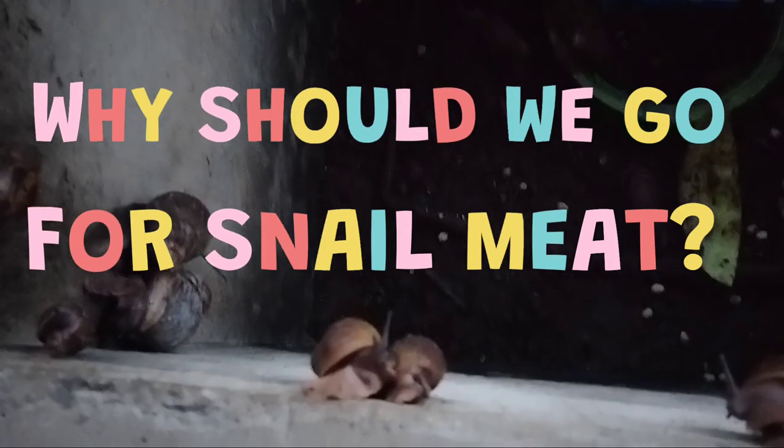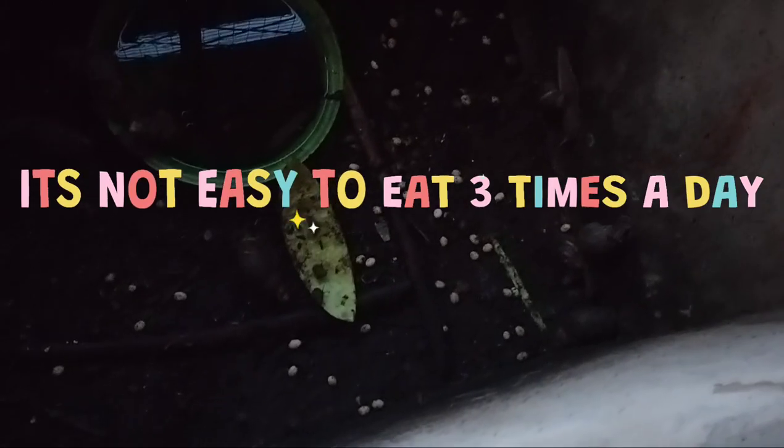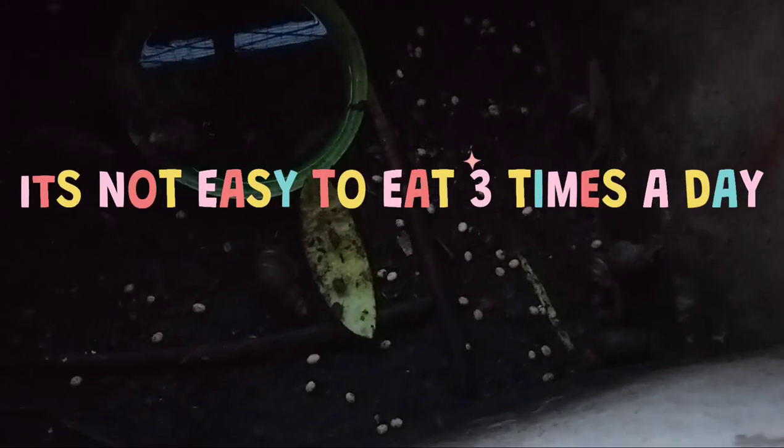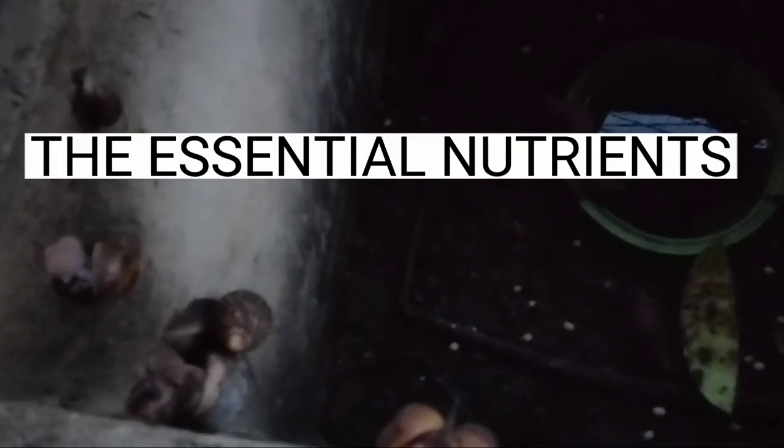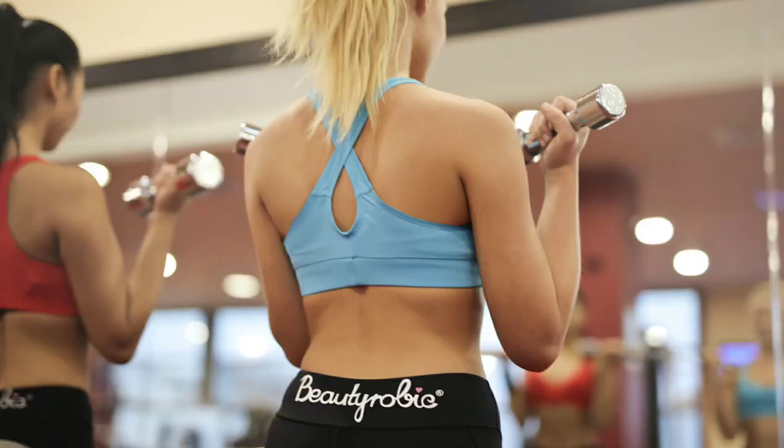The question now is why should we go for snail meat instead of any other meat? Due to the economy now, it's not easy to eat three times a day and the prices of most meats are on the high side in the market. Since it's rainy season now, why not go for snail meat because they are cheaper to buy and they contain the essential nutrients we need for our body?